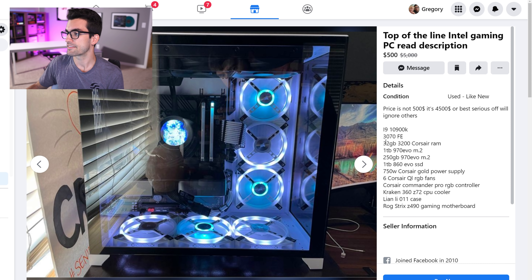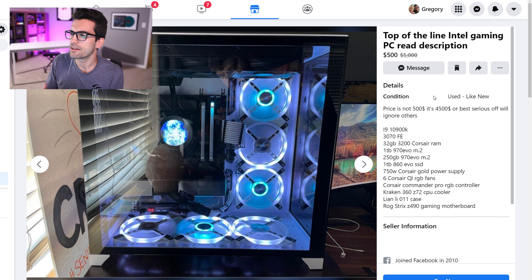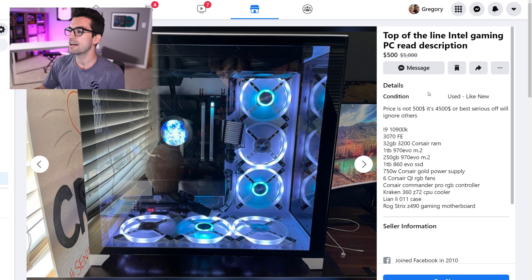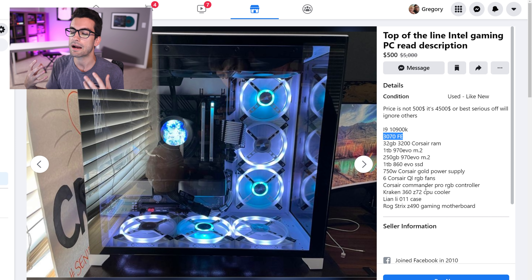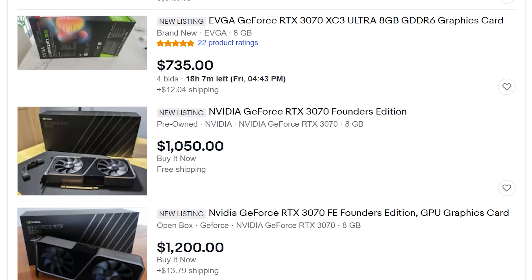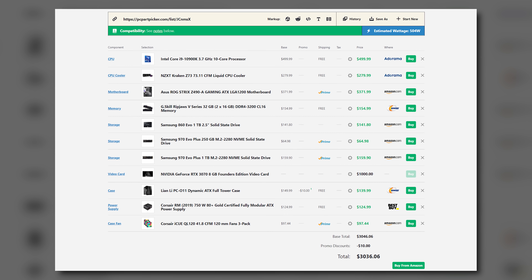Let's kick things off with an ad that I find rather distasteful — a $4,500 listing, though he tried listing it for $5,000 at one point. Facebook has this weird rule where if you're selling something for more than $500 you can't ship it, so people list things for $500 and say in the description it's actually ten times that. This guy's got a 10900k, RTX 3070 Founder's Edition, 32 gigs of RAM, 1 terabyte M.2 — a very powerful, well-balanced system — but for $4,500, the 3070 alone might go for a thousand dollars or more. He'll probably sell it though; that's just how it goes.